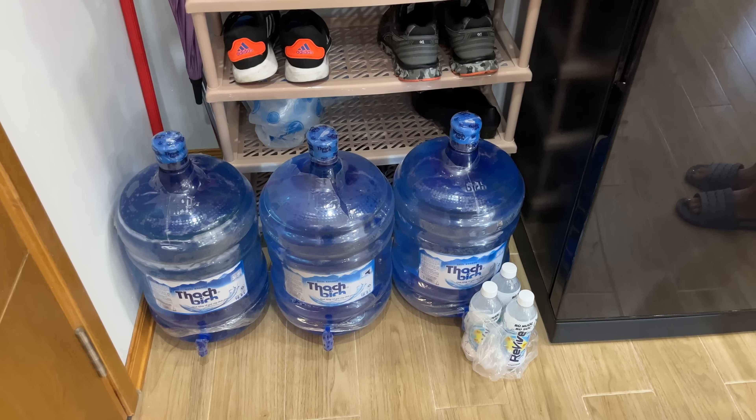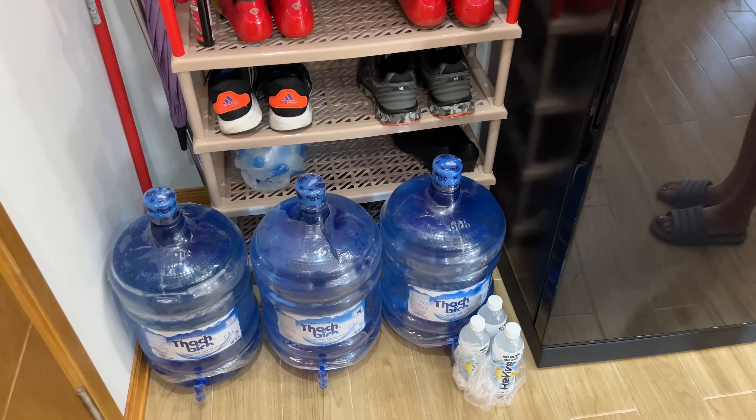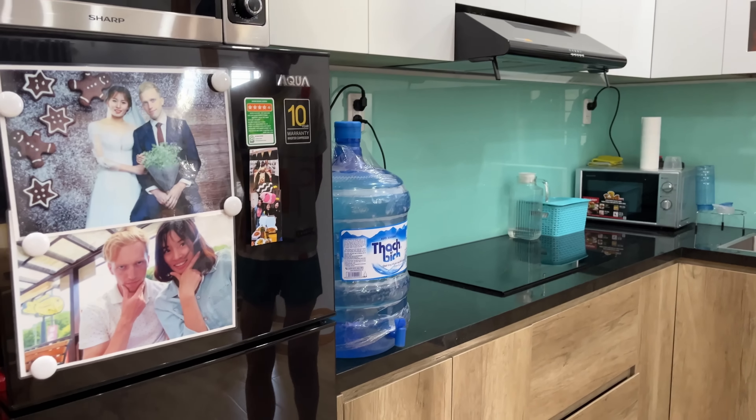And we just stocked up on some water. So that's one thing important here in Vietnam — you can't drink the tap water. So we got to get these giant big bottles of water and we restock those once or twice a month. How much are these, Tung? 200,000 dong for four. So about 50,000 dong each — about fifty cents. Not so bad.